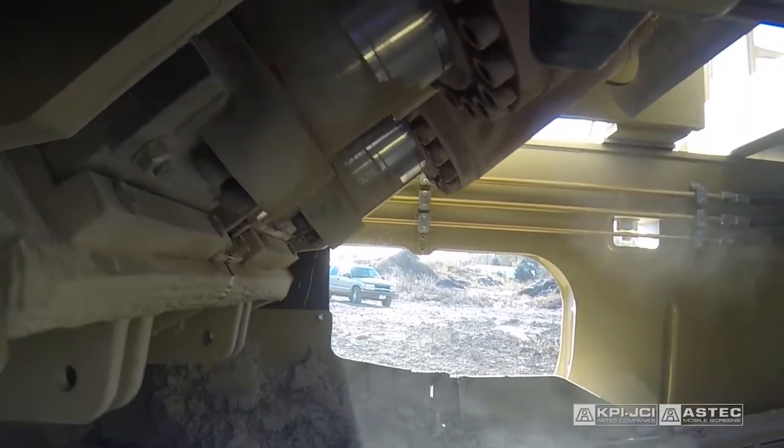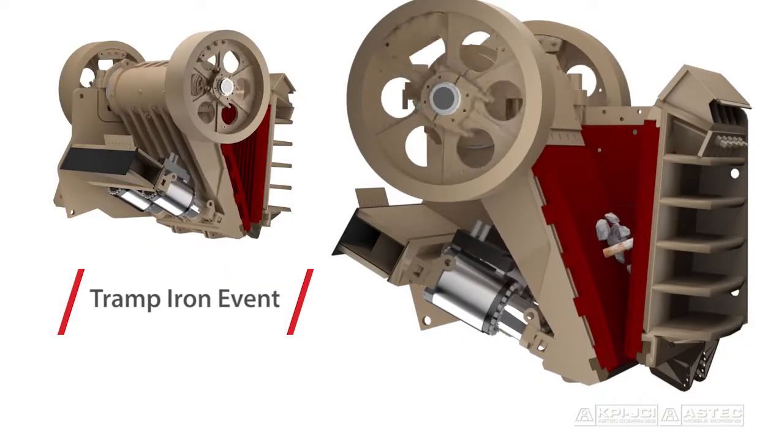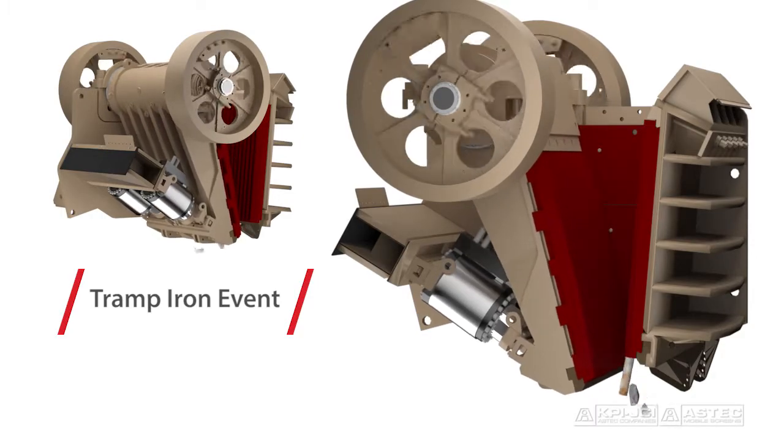The optional patent-pending tramp iron relief system independently maintains the closed side setting, providing safe and immediate relief in the event of an uncrushable object passing through the jaw.